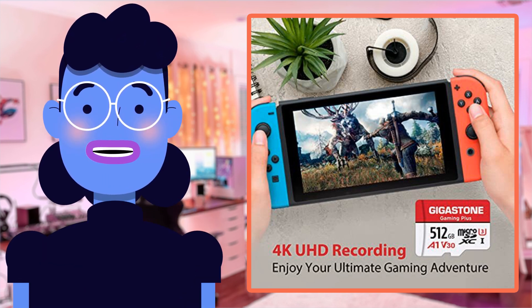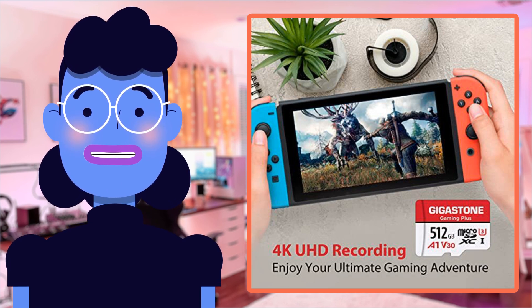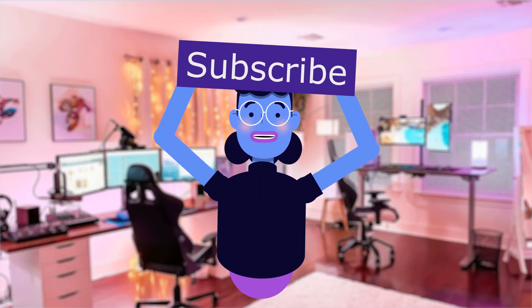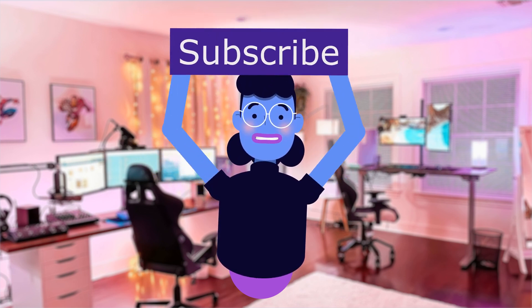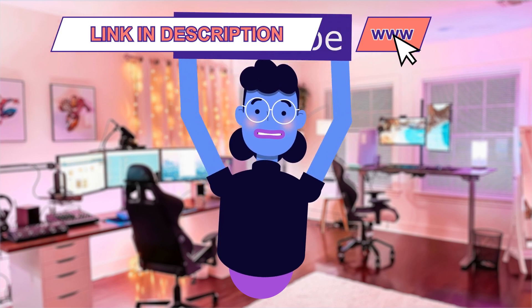Thank you again for joining us here at Alexa's Tech Room, hoping to see you soon in another interesting product review. Till then, take care! Product linked in the description below. For more tech reviews, please subscribe and hit the bell icon so you are notified of new uploads. New videos are uploaded every day — see you next time.